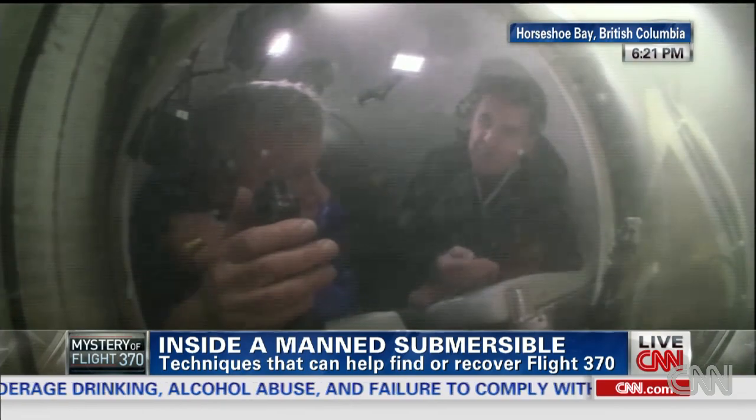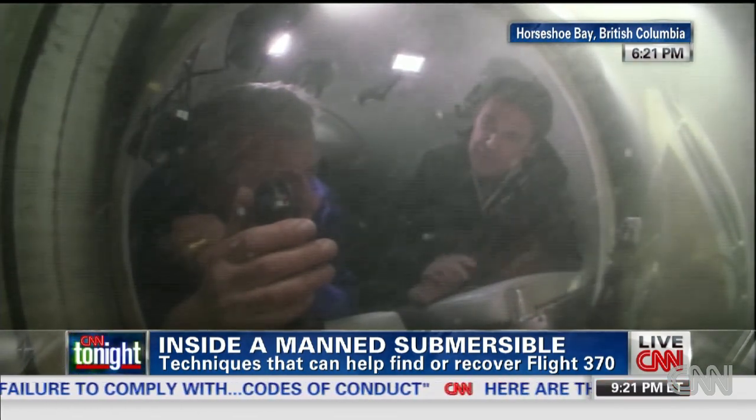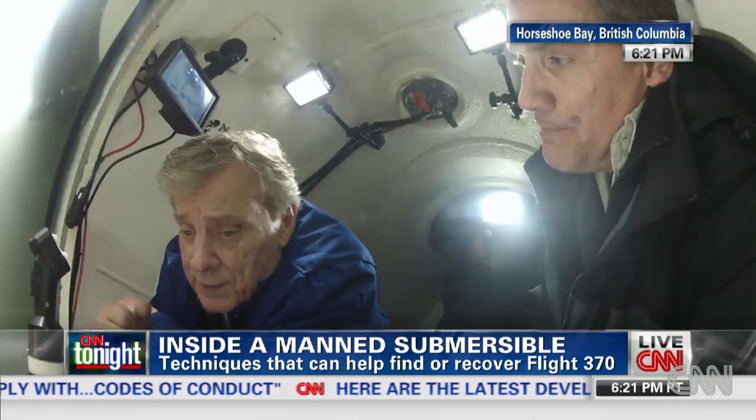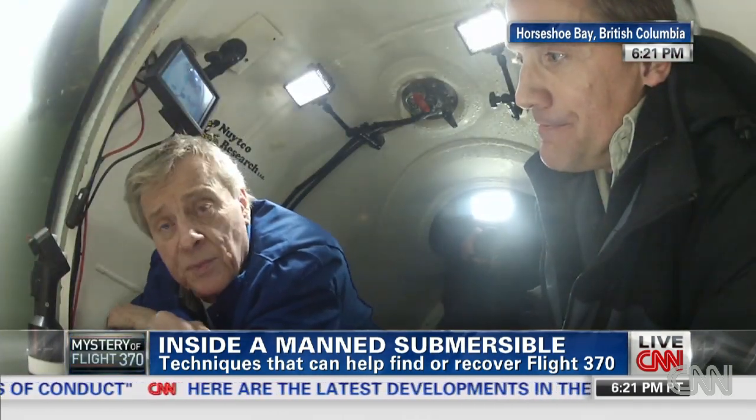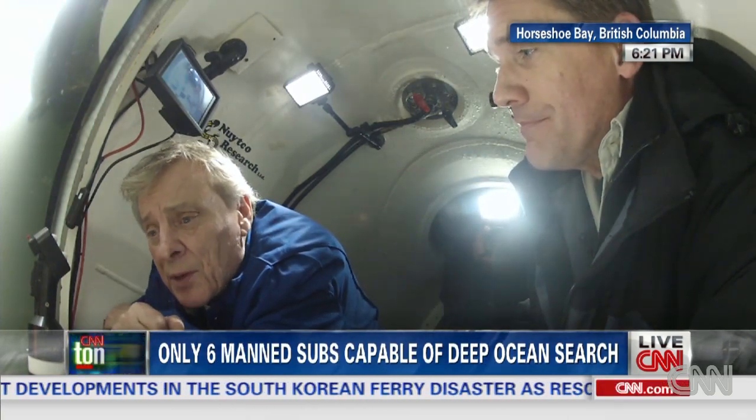What would be the most dangerous thing about being that deep underwater when you have so few submersibles that are capable of reaching those depths? Well, one of the things that comes to mind if you're in a manned submersible is that you'd like to know that there are some rescue assets capable of reaching you in the event of trouble.